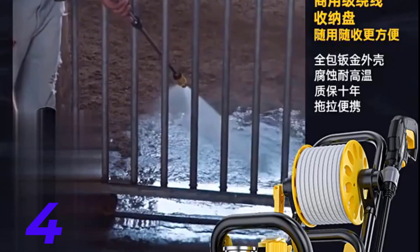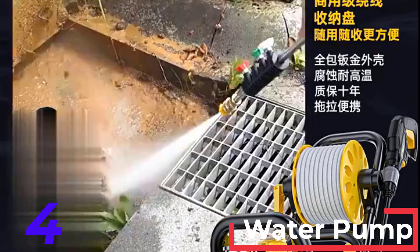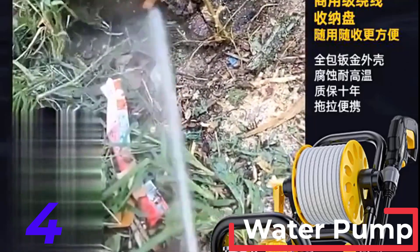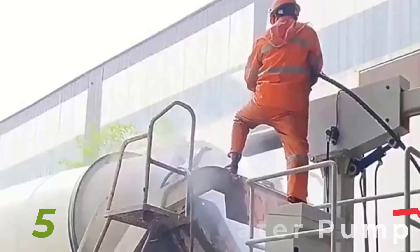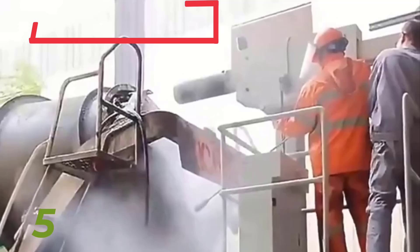Number two: the Karcher K5 Premium Electric Power Pressure Washer. Known for its durability and performance, the Karcher K5 provides 2,000 PSI and 1.4 GPM. It features an onboard detergent tank, a hose reel for easy storage, and an adjustable vario power spray wand.